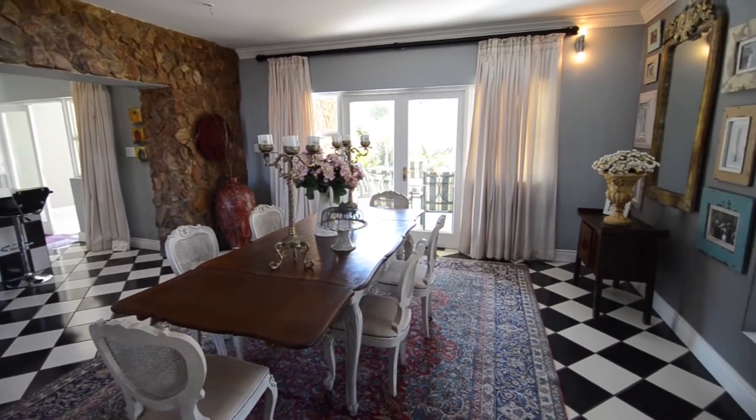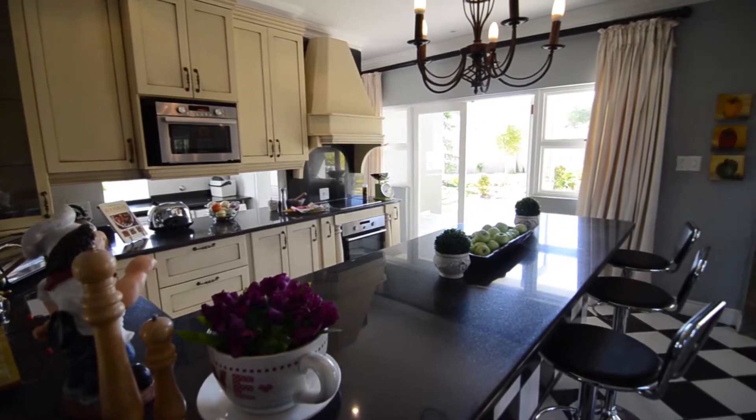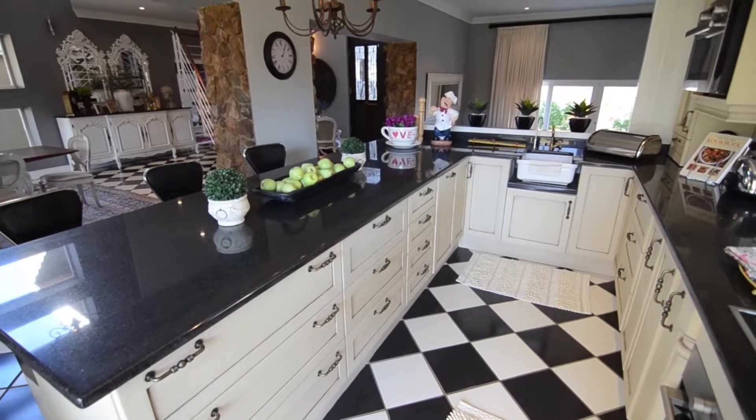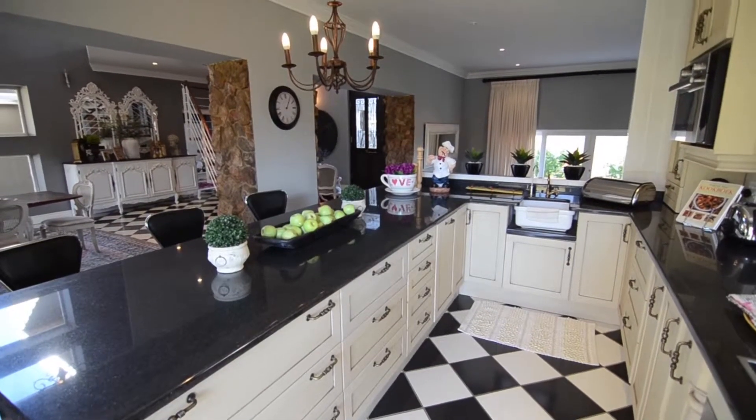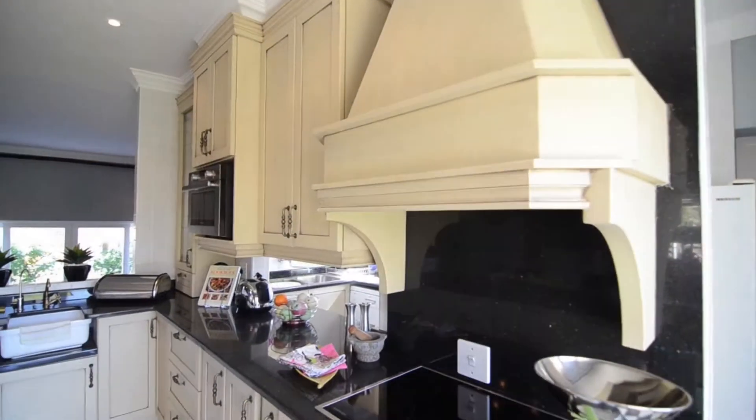Both the dining area and kitchen offer French doors leading out onto the patio. The kitchen provides granite countertops, ample cupboard space, a glass-top stove, oven and extractor fan combination, a breakfast nook and an adjoining scullery with room for all major appliances.